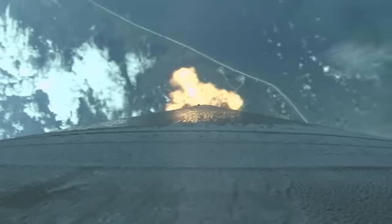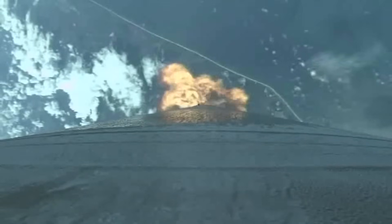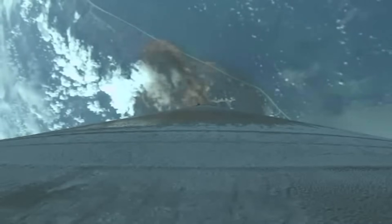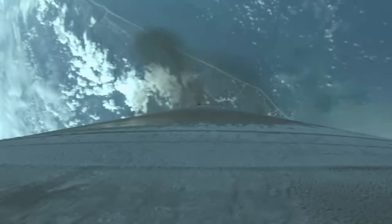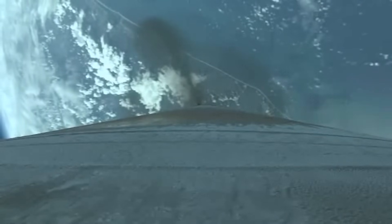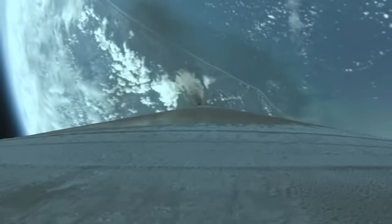Operating normal. Coming up on our next throttle phase — we'll be limiting the vehicle acceleration to 2.5 g's for payload carrying. Holding acceleration at 2.5 g's, everything looking good, inside of 2 minutes to vehicle.